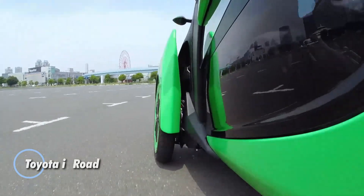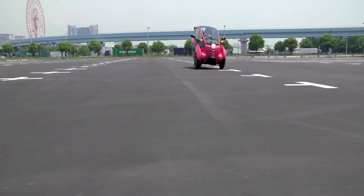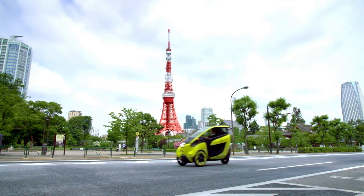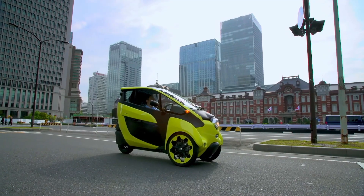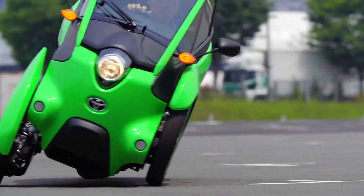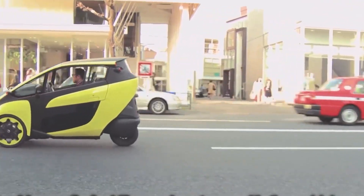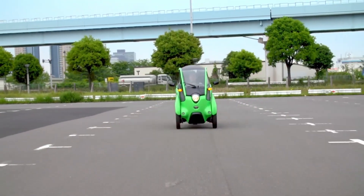The Toyota iRoad is a compact, fully enclosed electric trike engineered for efficient and agile urban travel. With a footprint of just 2,345 by 870 by 1,455 mm and a 1,695 mm wheelbase, it's designed to slip through tight city spaces with ease. Weighing only 300 kilograms, this futuristic personal mobility vehicle accommodates one rider. Powered by dual electric motors and a lithium-ion battery, the iRoad reaches a top speed of 60 km/h and delivers a range of up to 50 km at a steady 30 km/h.